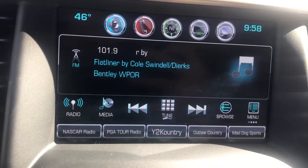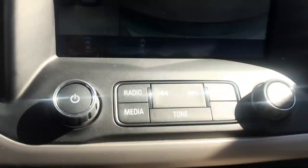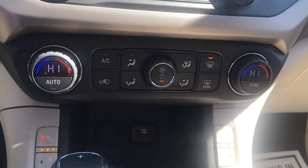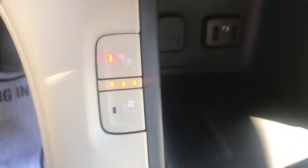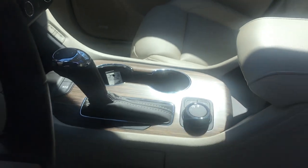The infotainment screen here includes your backup camera as well as your top-down view camera and your front camera. Got your controls for your radio there, climate controls, and you've got heated and air-conditioned front seats in this vehicle. Got a couple of charge ports in there, and a terrain selector for your four-wheel drive system.